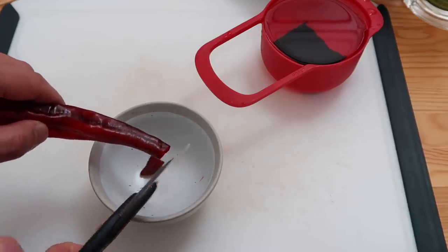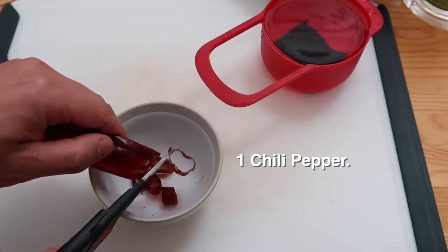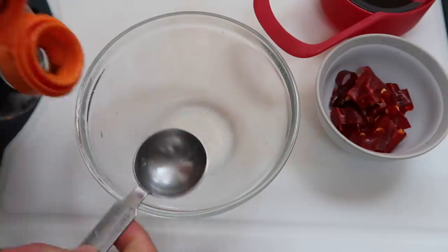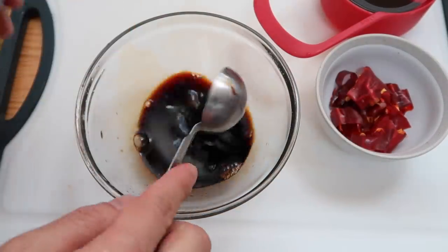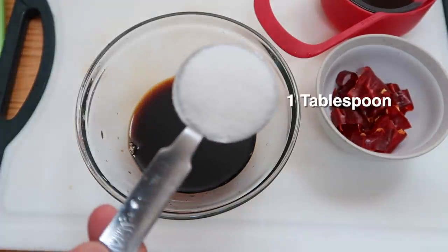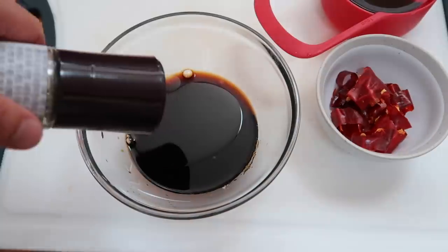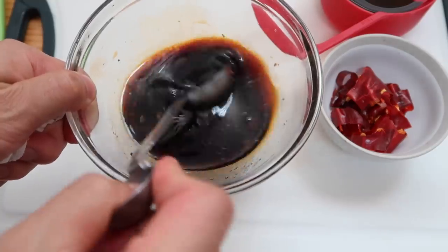Get a chili pepper — I'm using a dried one but fresh also works. We just want a little bit to give it a kick. Neighbors, let's do four tablespoons of soy sauce, two tablespoons of mirin, one tablespoon of sugar, a teaspoon of sesame oil, and a few cracks of black pepper — maybe five or six. Now we'll mix this up.